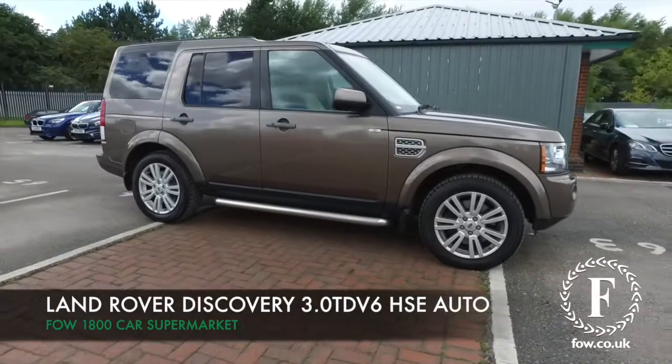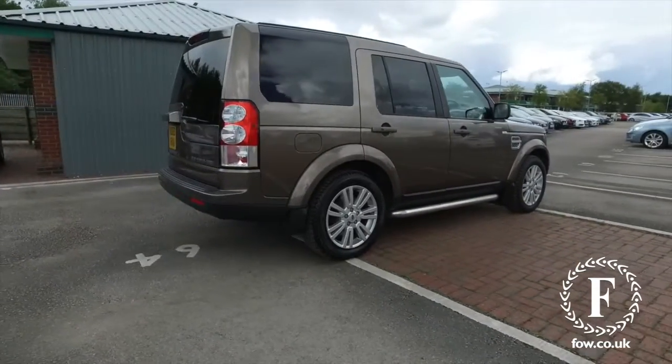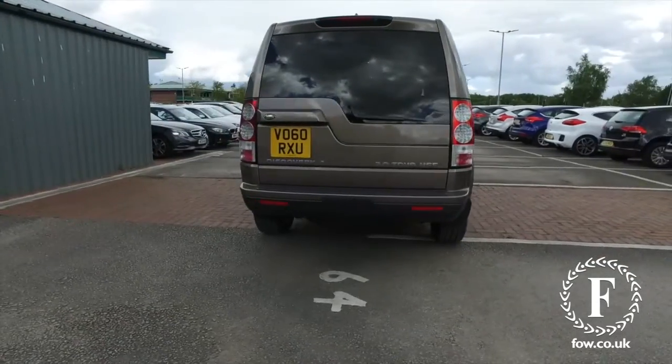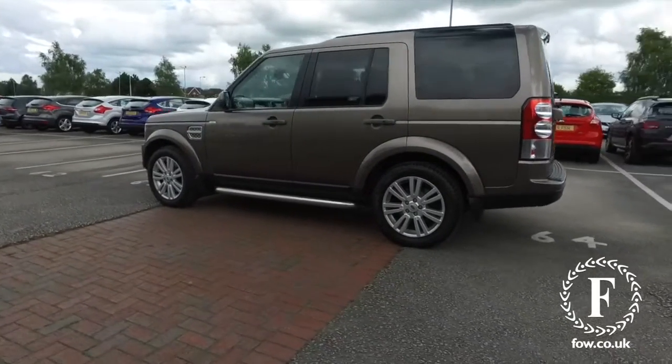The Discovery is a fantastic car, and what a colour. This bronze is outstanding. This is from 2010, a 3-litre diesel, automatic, and a very fine performer on any surface, and a great specification as well.